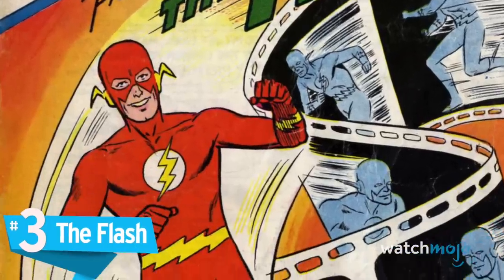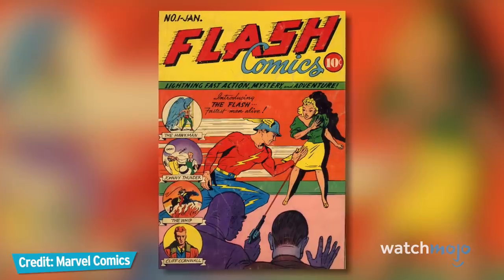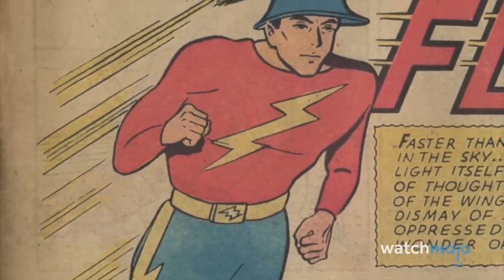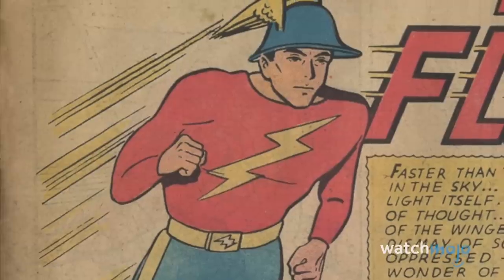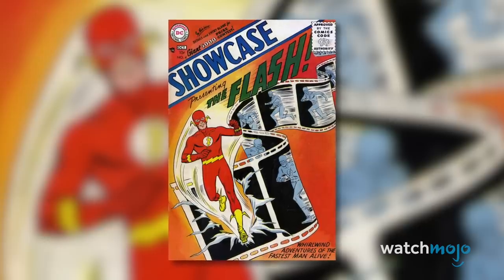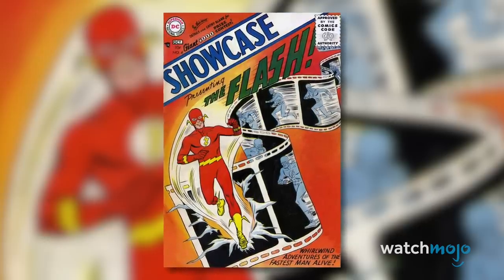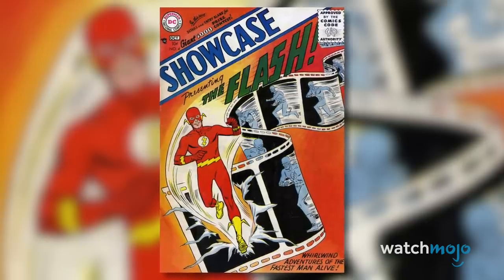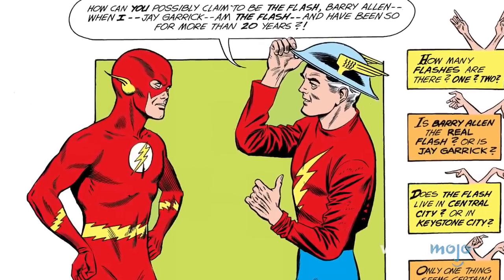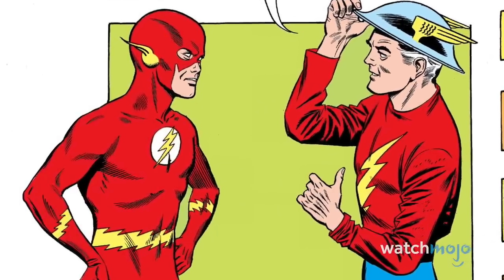Number 3: The Flash. The costume worn by Jay Garrick, the Golden Age Flash, was basically inspired by the Roman god Mercury. The original Flash's most obvious homage to the messenger god was undoubtedly the winged cap, which would lay the blueprint for the masks worn by future Flashes. Fast forward to 1956 — artist Carmine Infantino redesigned the Flash from scratch and created Barry Allen, DC's second speedster who wore the now famous red and yellow suit. More influenced by outfits worn by distance runners, Infantino's new version of the Flash heralded the beginning of the Silver Age of comics and arguably became the most iconic Flash of all time.